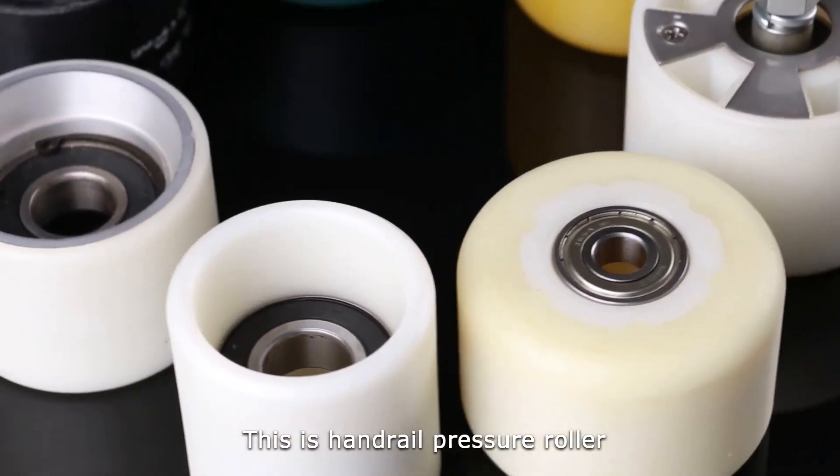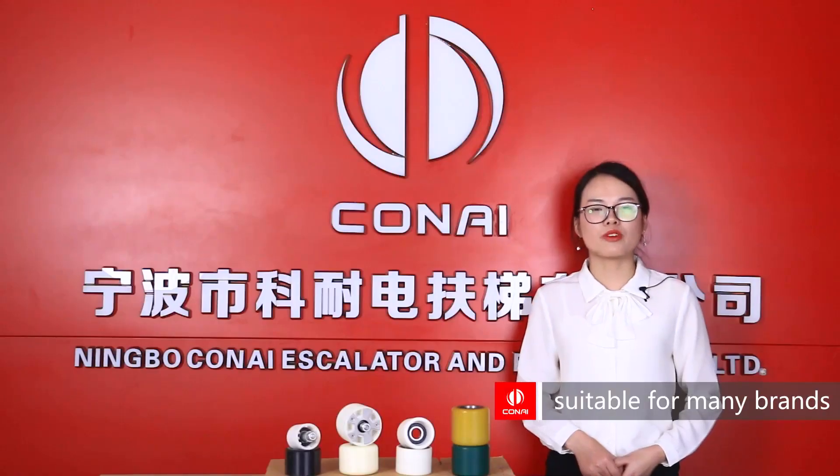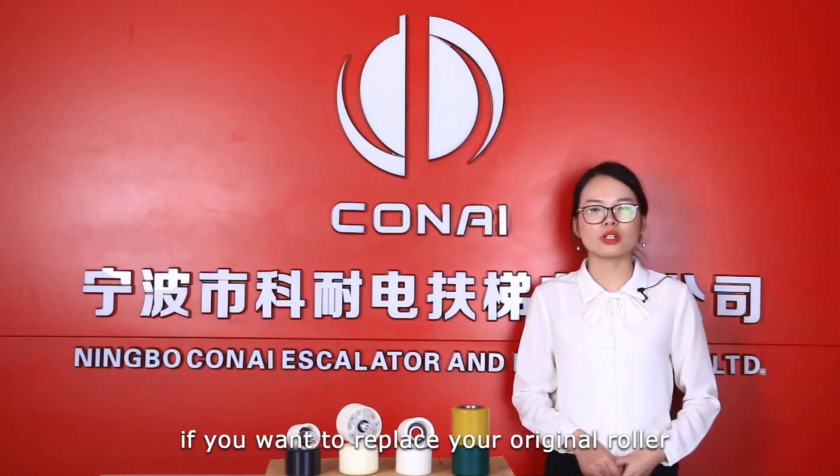This is a handrail pressure roller. We have many dimensions available. They are also suitable for many brand escalators if you want to replace your original roller.